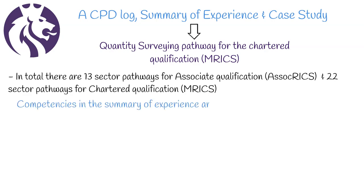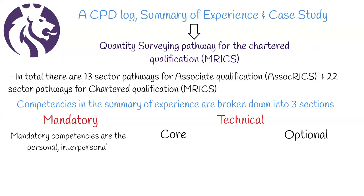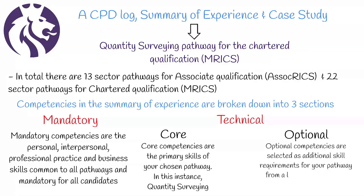Competencies in the summary of experience are broken down into three sections: mandatory, core, and optional. Mandatory competencies are the personal, interpersonal, professional practice, and business skills common to all pathways and mandatory for all candidates. Technical core competencies are the primary skills for your chosen pathway — in this instance, quantity surveying. Technical optional competencies are selected as additional skill requirements for your pathway from a list of competencies relevant to the area of practice.